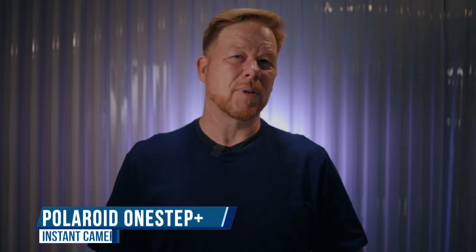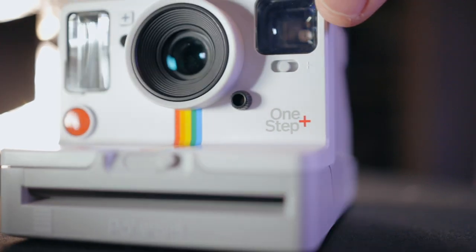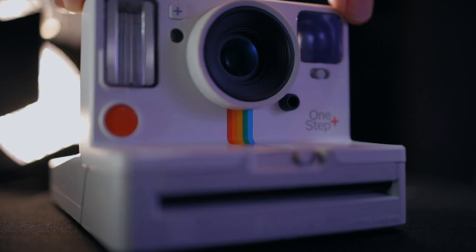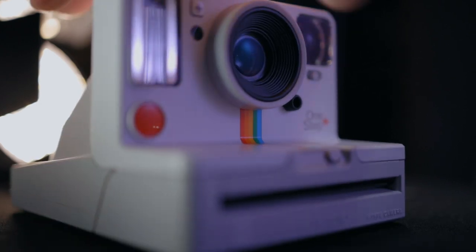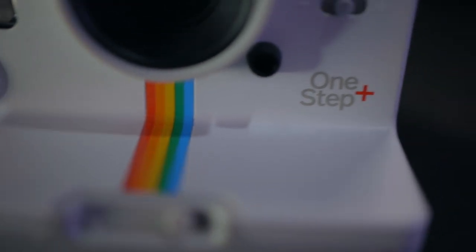Number eight is the Polaroid One Step Plus, which you can get for around $120. My top three words are fun, frame, and freeing. It's a joy to use and I love waiting to see what images develop — it's always a surprise. The classic white frame around the image is eye-catching, whether it's a physical photo on a table or posted on Instagram. I love to give away the photos I take. It promotes generosity and it's a great way to meet people.